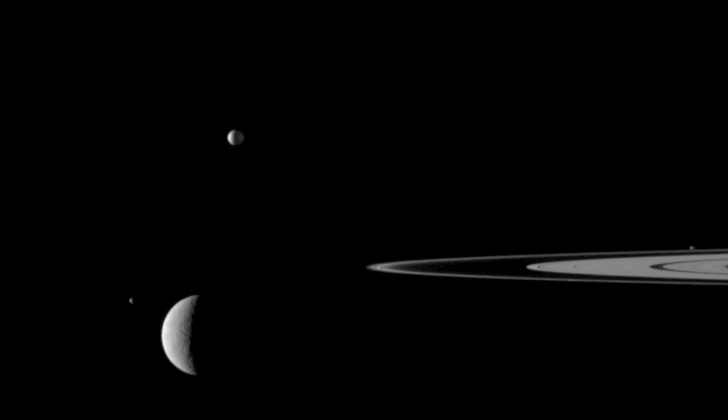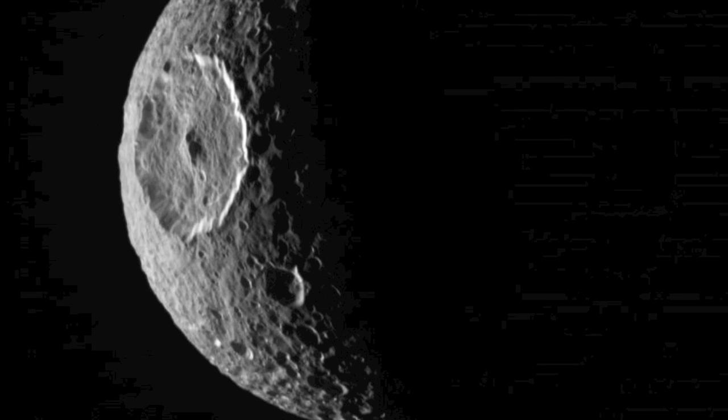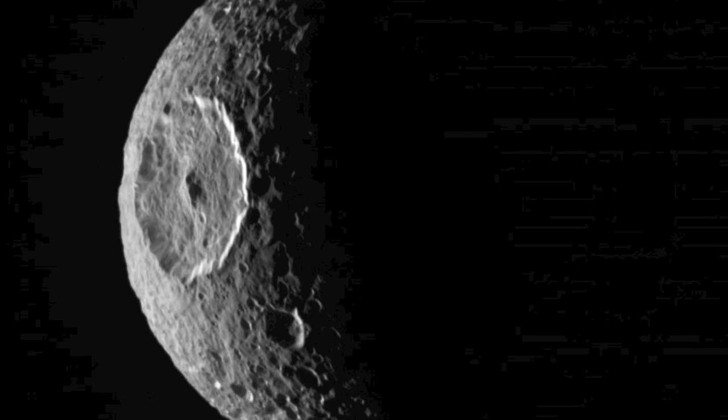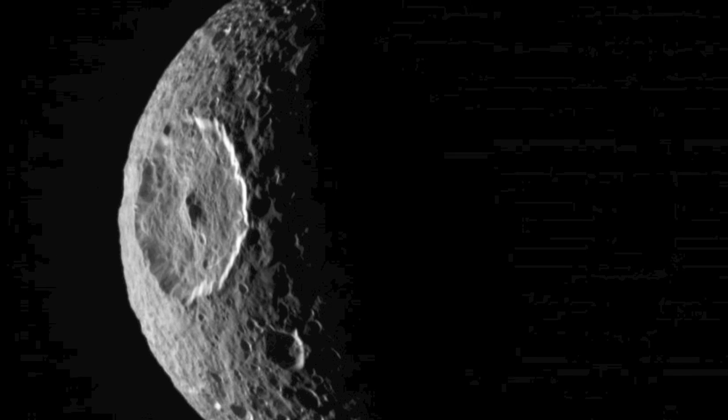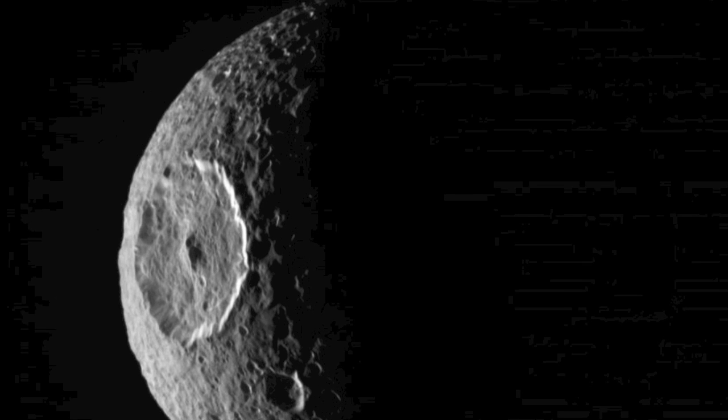There are also seven smaller round worlds, made of ice and rock, that go around the big ringed world. Most of the smaller worlds going around the big world have lots of marks on them, that were made by pieces of rock or ice hitting them. All of these worlds are interesting, but some are especially interesting.